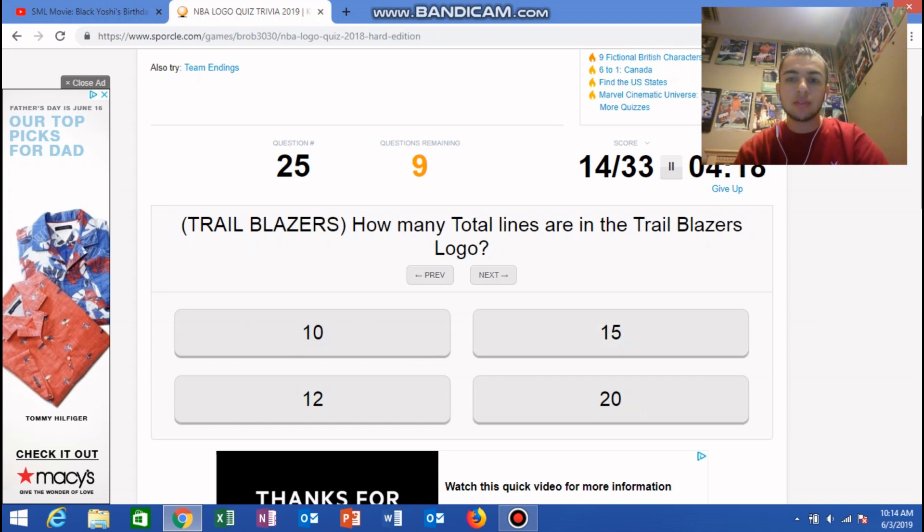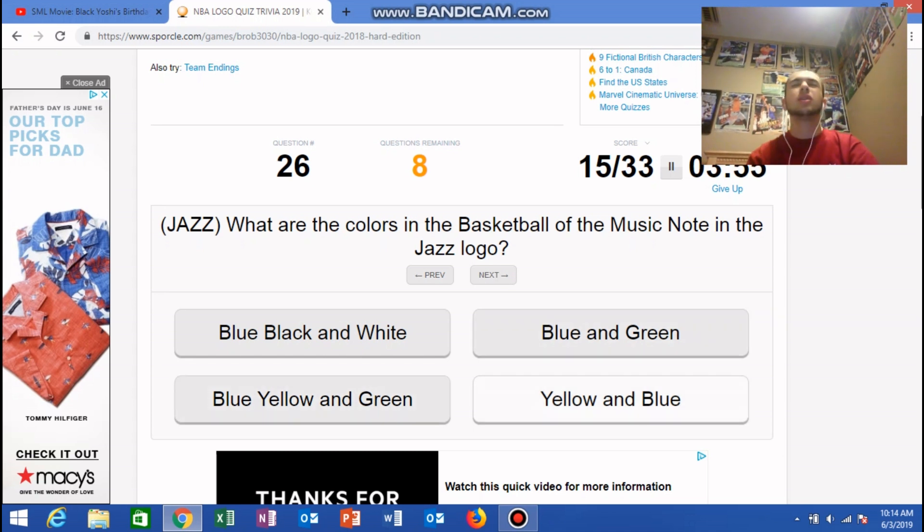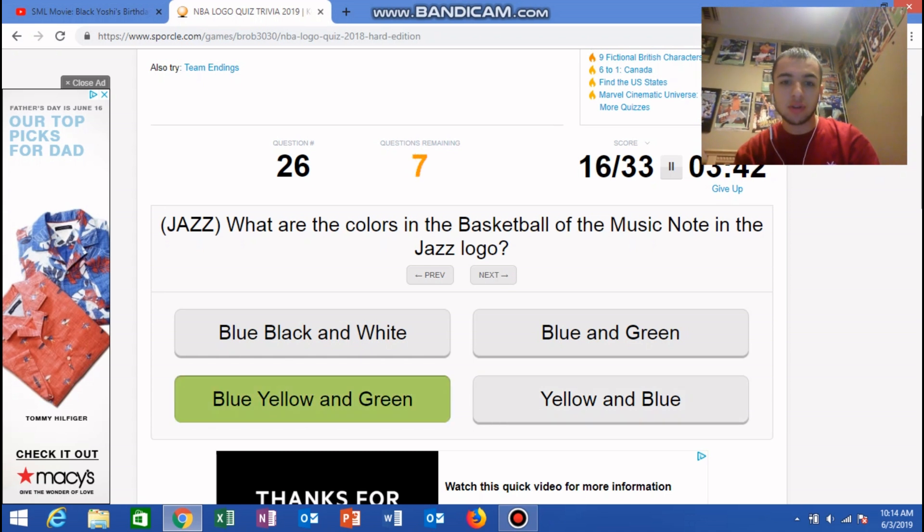How many total lines are in the Trailblazers logo? I think there's ten. Yes! Jazz: what are the colors in the basketball of the music note in the Jazz logo? I believe it's blue, yellow... that's a tough one. I think it's just blue, yellow, and green.